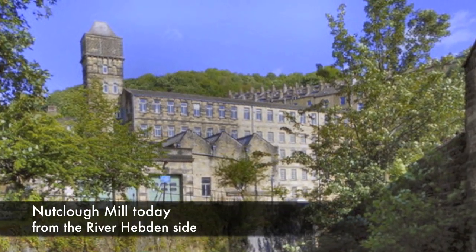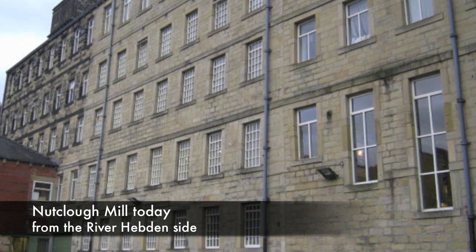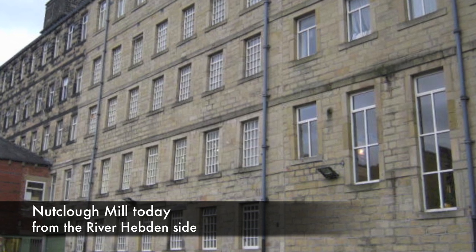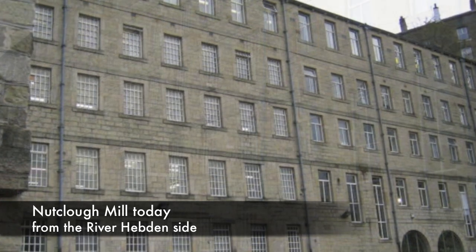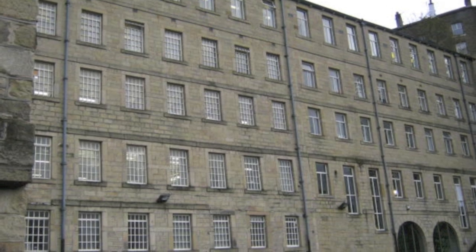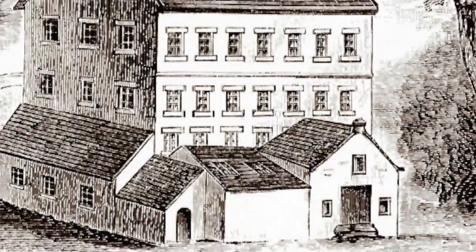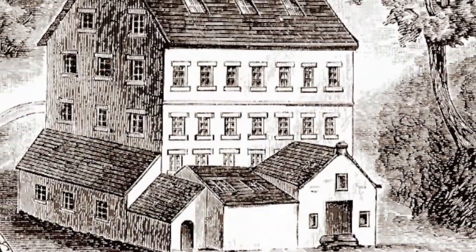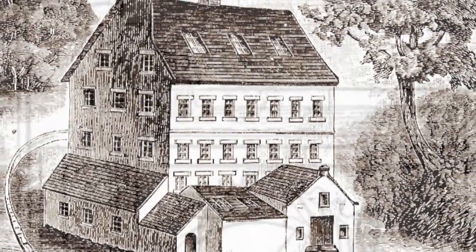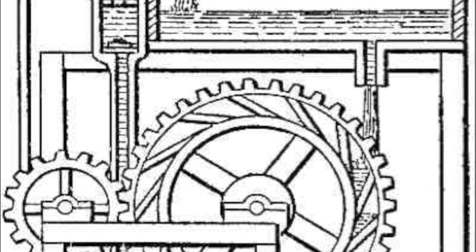The expansion of the business obviously had a significant effect upon the building. The building had to expand to accommodate all these new activities. And if we stand on the riverside looking at the face of the building, we can see how much it has expanded from that small four-storey mill that was purchased in 1873. At that time, in the early days, the mill was powered by water power.